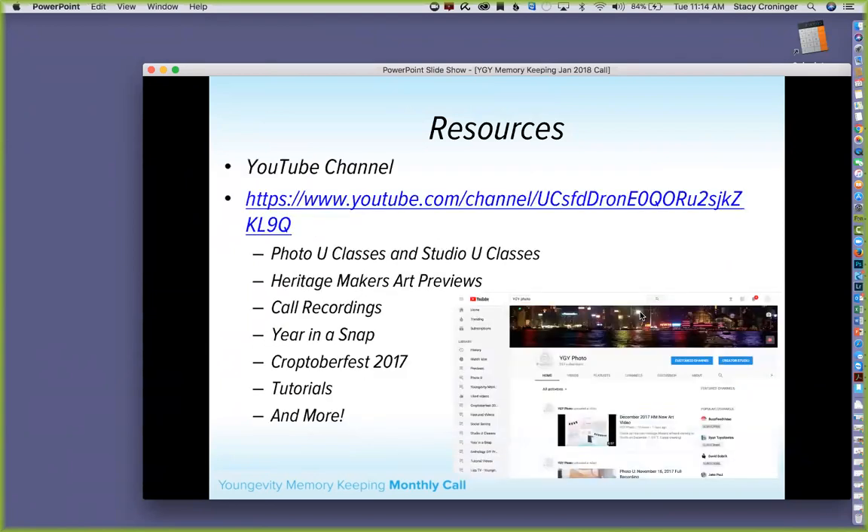On the YouTube channel: Heritage Makers art previews are posted there, plus Photo You classes and Studio You classes — both the same concept, just rebranded to cover digital and hands-on projects. We just posted last week's recording, which had great ideas for creating year-in-review books both digitally and hands-on. Call recordings are there, along with Year in a Snap resource videos. Search 'YGY Photo' on YouTube if you don't have the direct link.